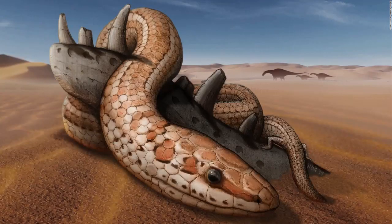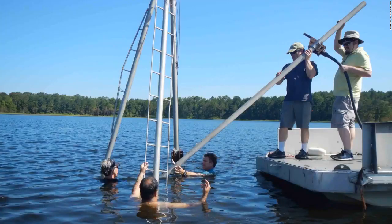This is an artist's illustration of Najash rionegrina in the dunes of the Kokorkom desert that extended across northern Patagonia during the late Cretaceous period. The snake is coiled around with its hindlimbs on top of the remains of a jawbone from a small Carcharodontosaurus dinosaur. University of South Carolina archaeologist Christopher Moore and colleagues collect core samples from White Pond near Elgin, South Carolina, to look for evidence of an impact from an asteroid or comet that may have caused the extinction of large Ice Age animals such as saber-toothed cats, giant sloths, and mastodons.